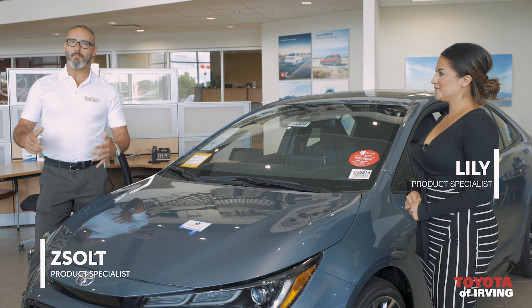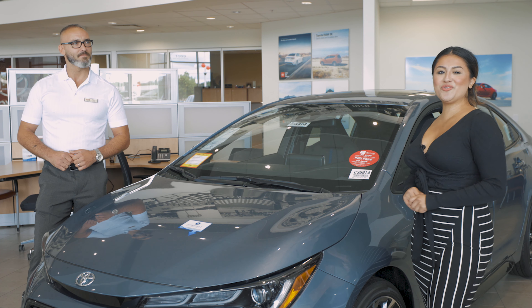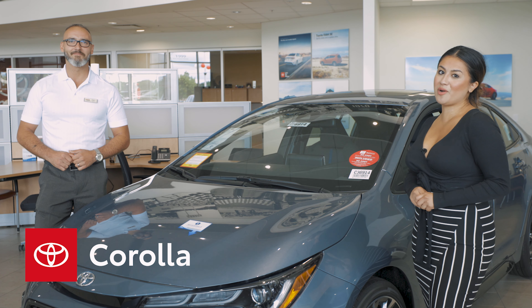Summertime is in full swing, but there's something else besides backyard BBQ that has some sizzle. That, my friends, is the new, greater than ever 2020 Toyota Corolla.